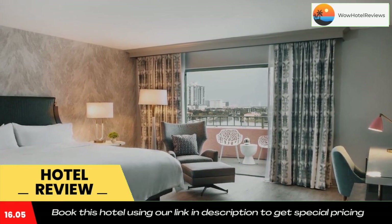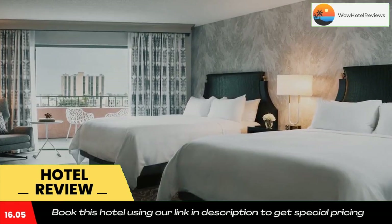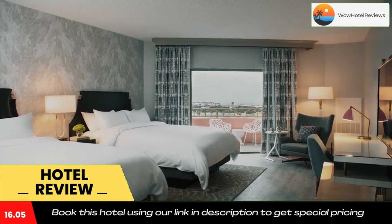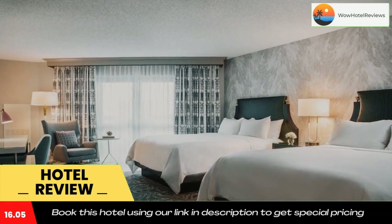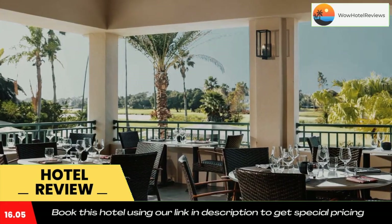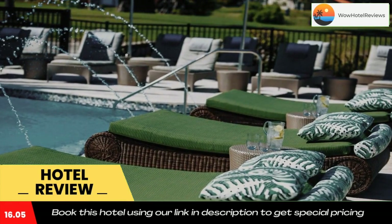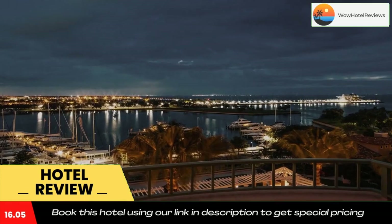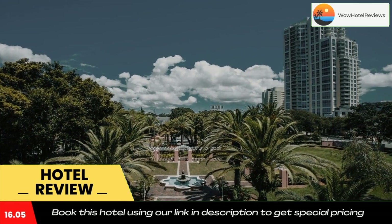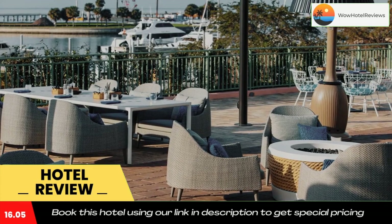The Vinoy Renaissance St. Petersburg Resort is just 2 miles from Tropicana Field and 1 mile from the St. Petersburg Aquarium. St. Pete Beach is 11 miles away. Use our link in the description to get a special discount on this hotel. Don't forget to like and subscribe to our channel for more information. Thank you.